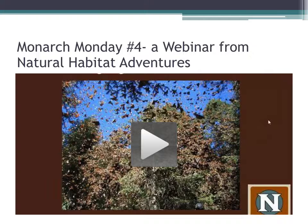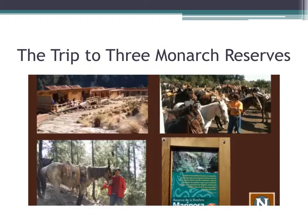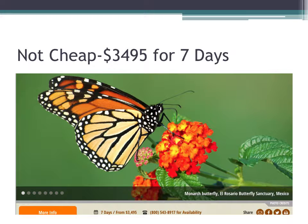On Monarch Monday 4th, we watched a webinar from Natural Habitat Adventures. They actually talked about a trip one can take to three of the four monarch reserves. It was not a cheap trip — it would cost a person $3,495 for seven days. But this is not a student trip; it would be for a photography tour.